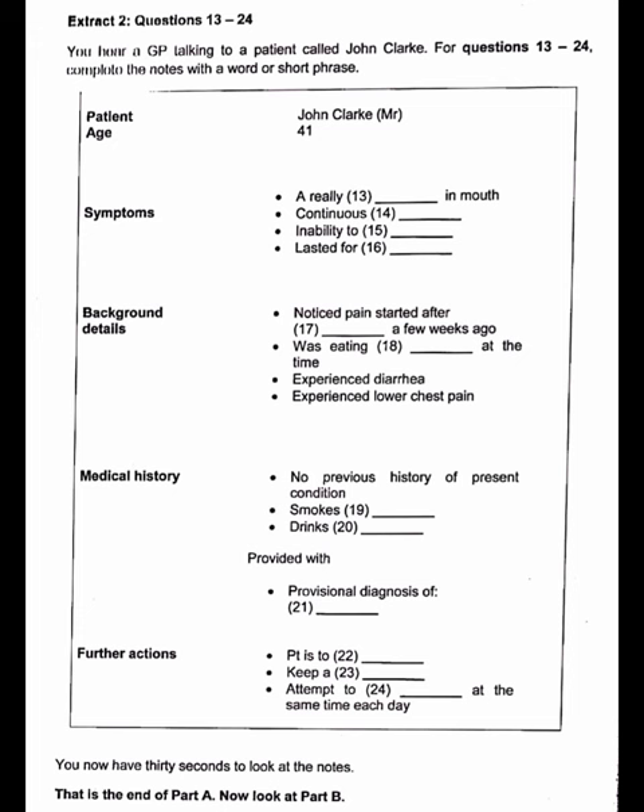That is the end of Part A. Part B. In this part of the test, there are six short extracts relating to the work of health professionals. For questions 25 to 30, choose answer A, B, or C, which you think best fits according to what you hear.